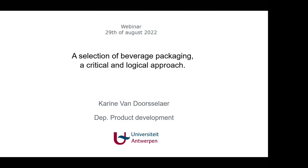I'm teaching two courses at the department of product development at the University of Antwerp. One is all about material selection in the product development process, and the other topic that I've taught since 1995 is eco-design. Thank you, Tina, for inviting me to bring my story regarding a selection of beverage packaging — a critical and logical approach.